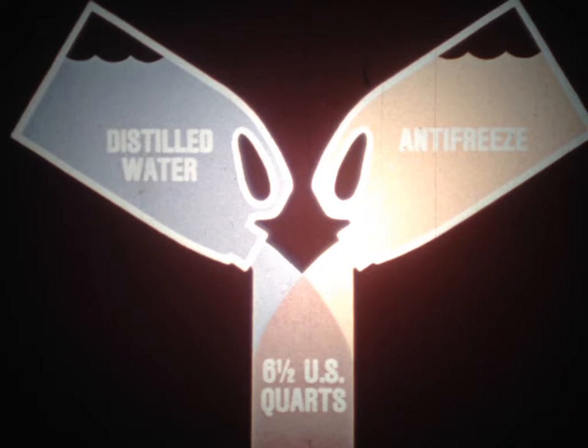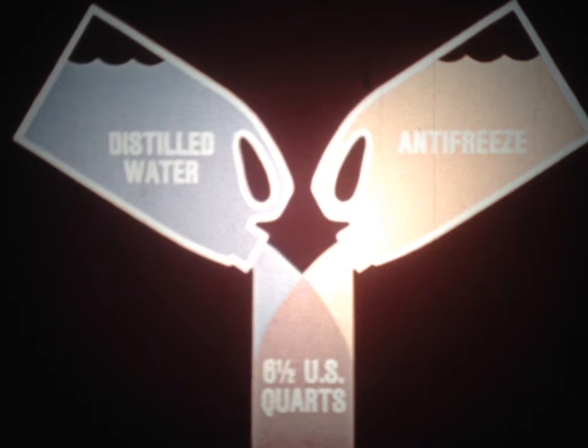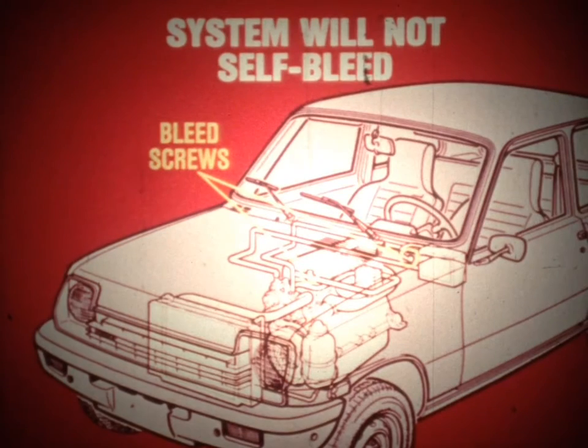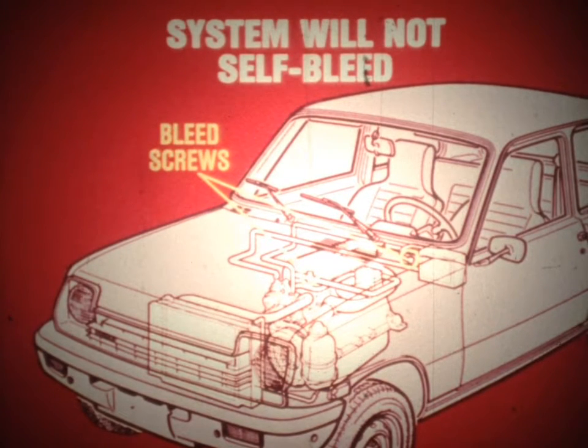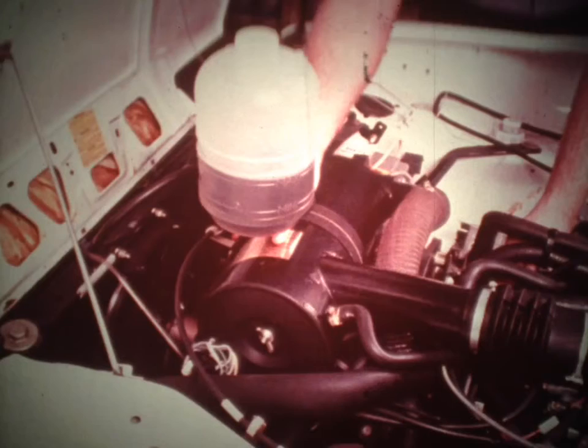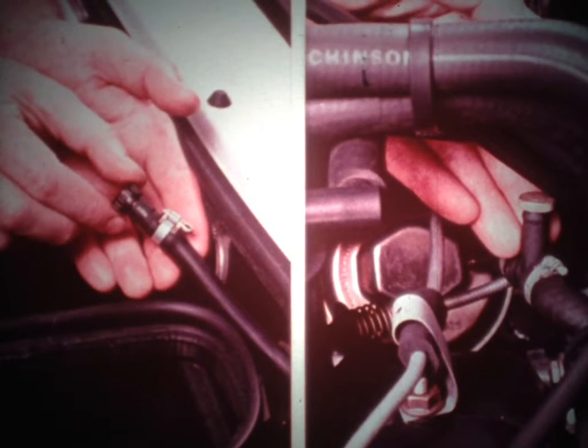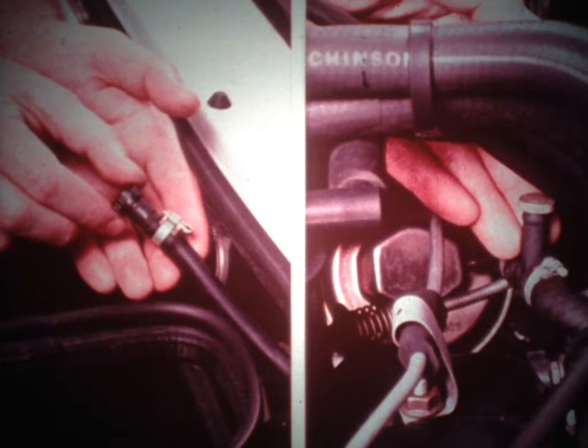The cooling system capacity is 6.5 U.S. quarts, and the coolant mixture is 50-50 — 50% antifreeze and 50% water. But because of the aluminum head, you must use distilled water; ordinary tap water with its chemicals and minerals will corrode the head. The heater core and engine block in this closed cooling system are both higher than the radiator, so the system will not self-bleed when filled. This is why the system is fitted with two bleed screws. When filling and bleeding the system, there is a specific procedure which must be followed, as detailed in the shop manual. If the bleeding procedure is not followed, air may be trapped in the heater core, preventing proper heater operation.